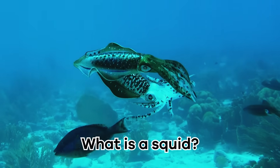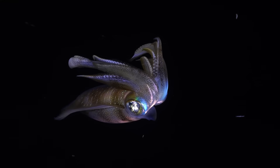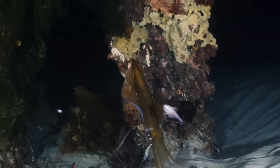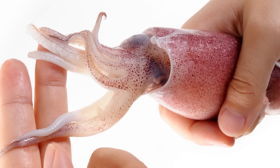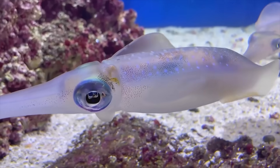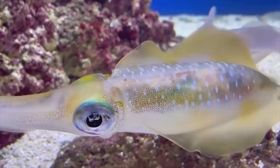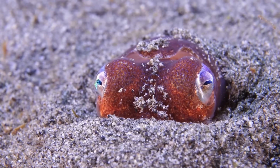What is a squid? Squid are fantastic sea creatures with unique features. They have soft bodies and long, flexible arms covered in special suckers. These suckers help them catch prey and even attach to things in the ocean. Squid also have two big eyes, among the largest in the animal kingdom.